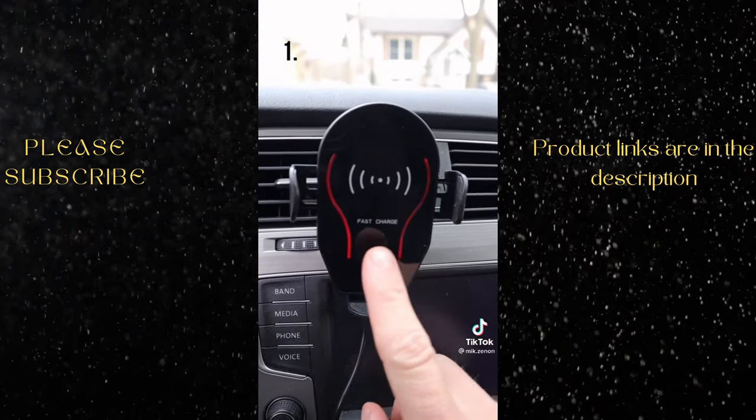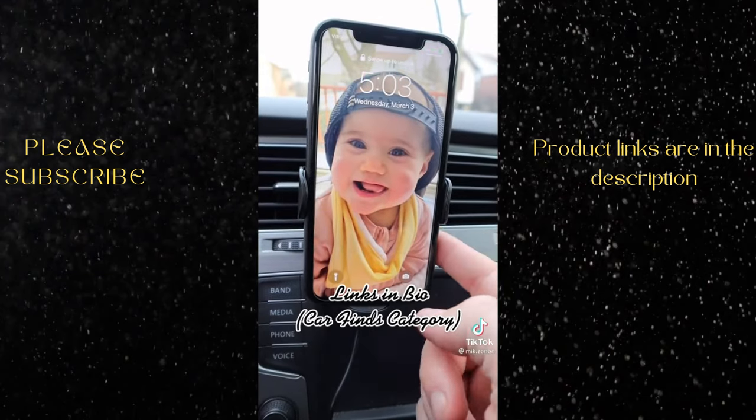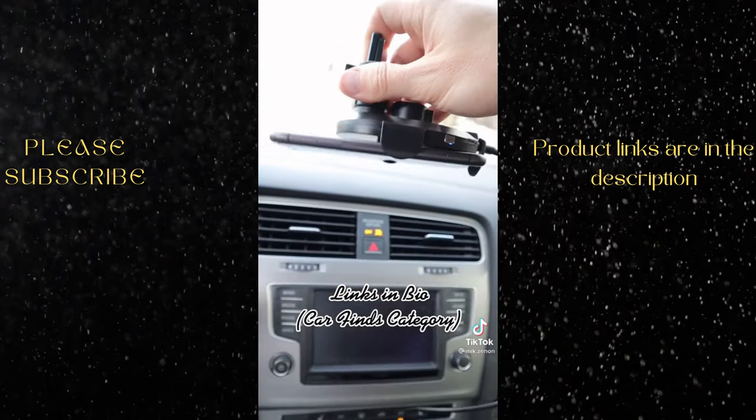This wireless phone charger has a motion sensor that opens up and closes automatically when your phone is nearby, opens again with a slight touch, and will firmly hold your phone in place.